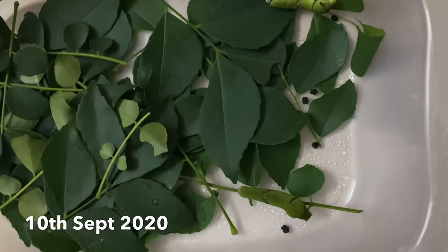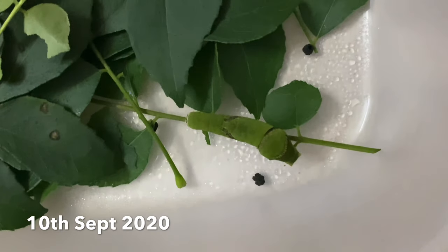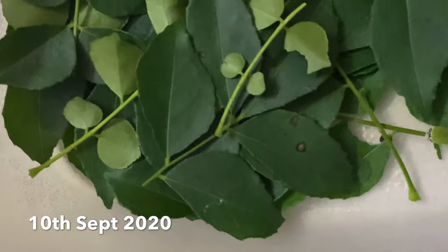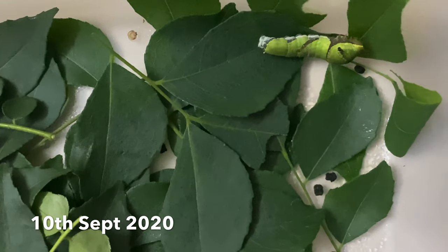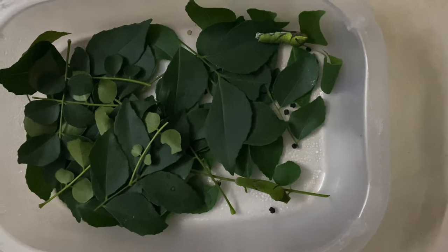Within a day, these caterpillars shed their skin and were looking so pretty — it was so surprising. Along with that, they had curry leaves and pooped a lot.